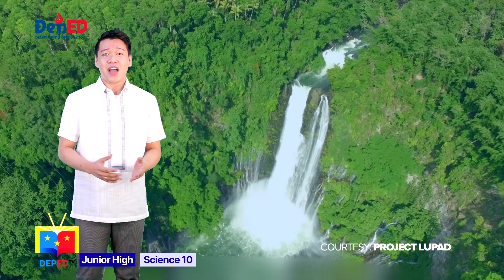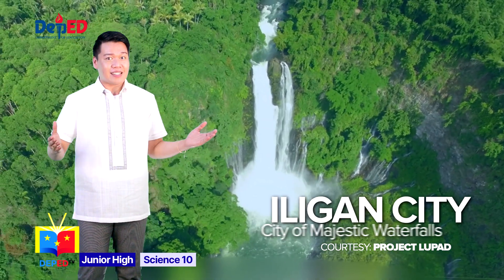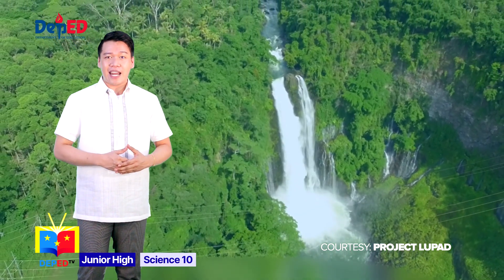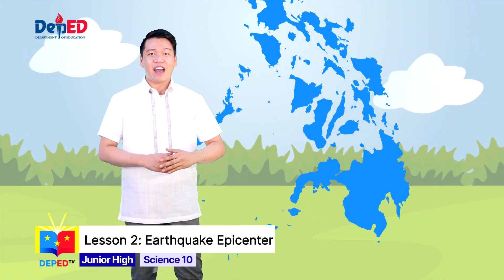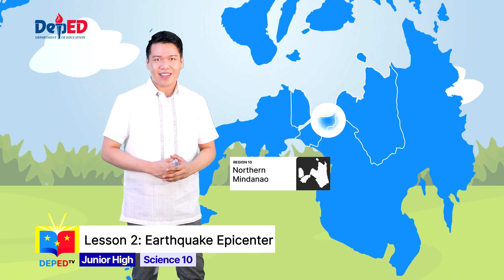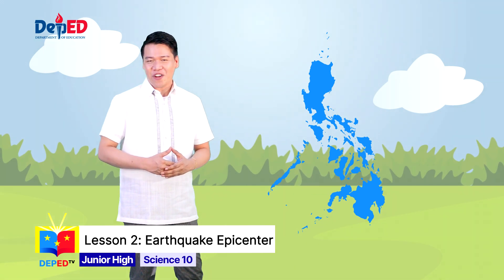Did you know that Iligan City is the home of the famous Maria Cristina Falls, the second-highest waterfall in the Philippines, and the star landmark of the city? This is part of the reason why it's known as the city of majestic waterfalls. Besides its natural beauty, it supplies power in Iligan City and helps in the production of 70% of Mindanao's electricity. Looking at the Philippine map, I am in Region 10 or Northern Mindanao. Can you also pinpoint where you are right now? Please share your city and region by posting a famous landmark or tourist destination that your city or region is known for.